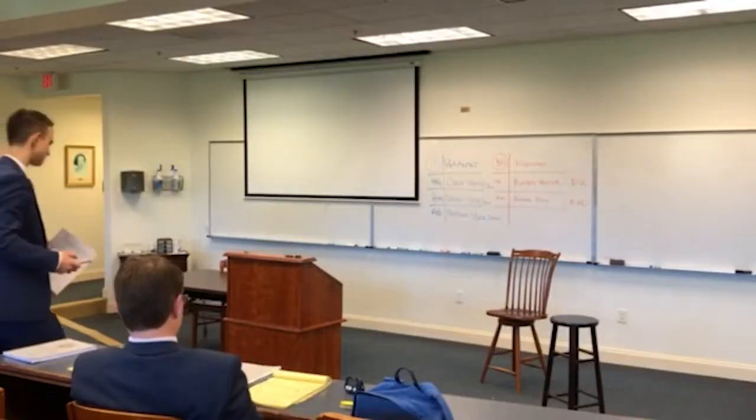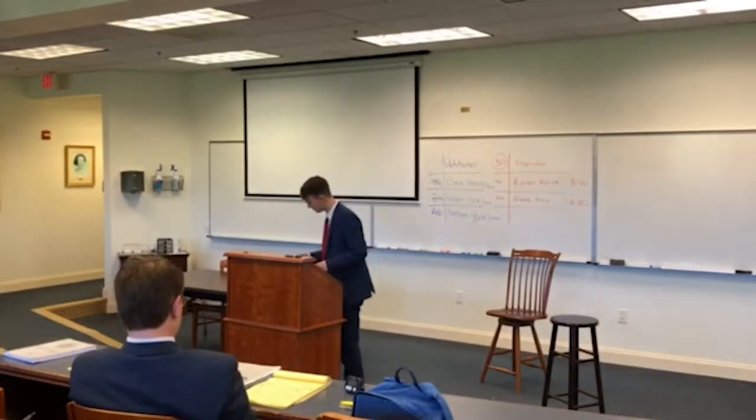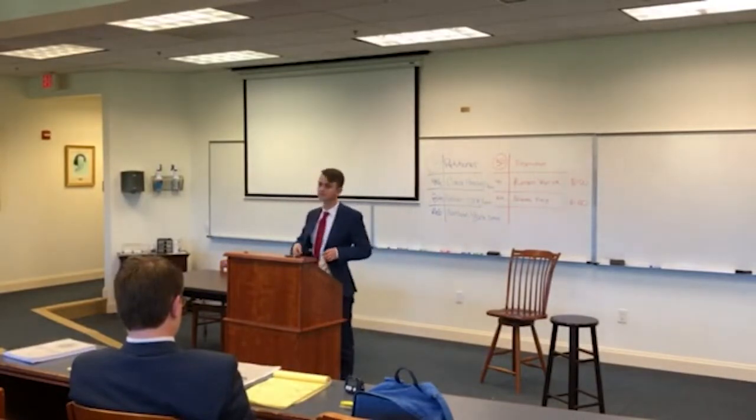For those who don't know, moot court simulates arguing a case in an appeals court. There are no witnesses or new evidence — it's arguing the law. Every fall, debate-savvy students like Ronan Weirich dive into moot court for the first time. Here's Ronan to explain the details.